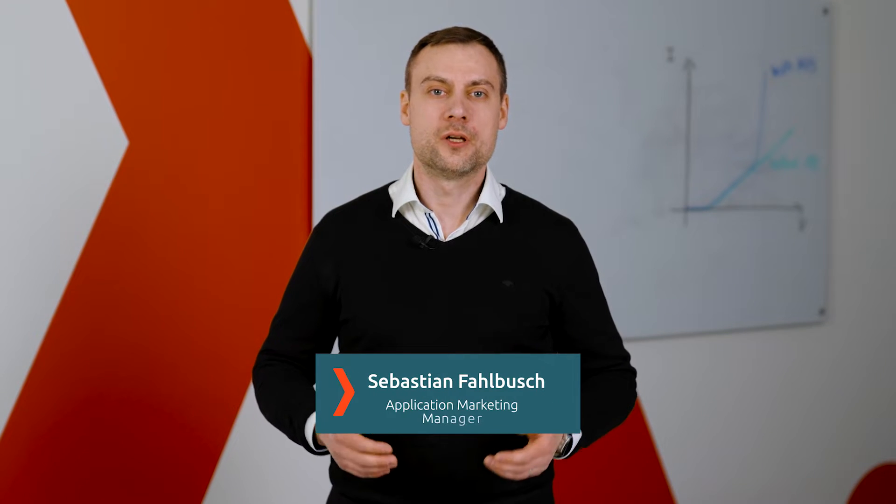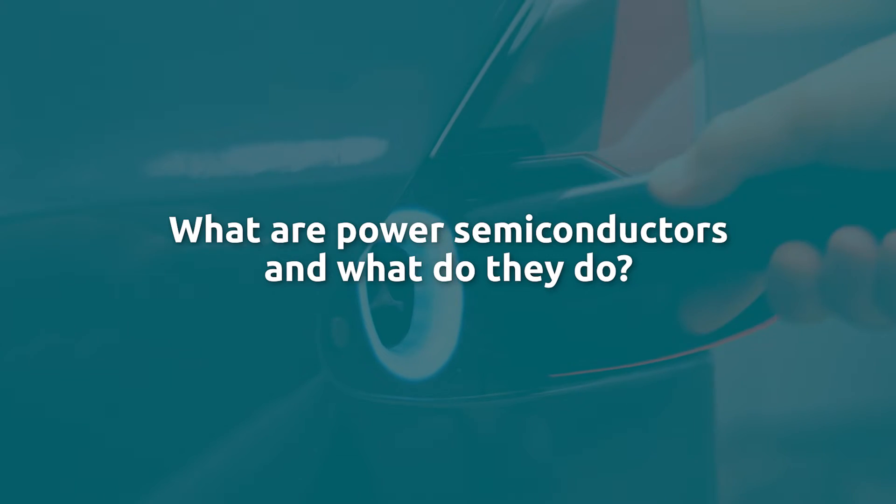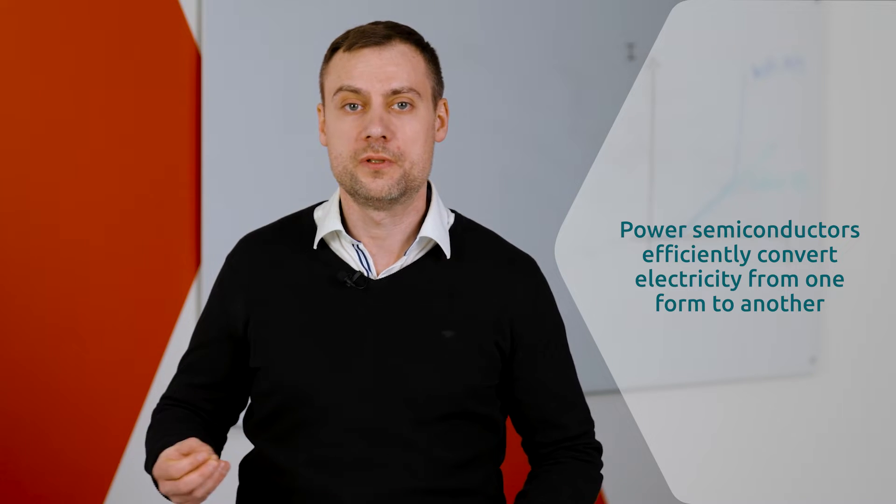What are power semiconductors, why do we need them, and which applications are they used in? Power semiconductors are just one of the many types of semiconductor devices, including microprocessors, memory and sensing devices. In contrast to other semiconductors, power semiconductors are specifically designed for use in power electronic circuits. They have only one specific task: to efficiently convert electricity from one form into another.